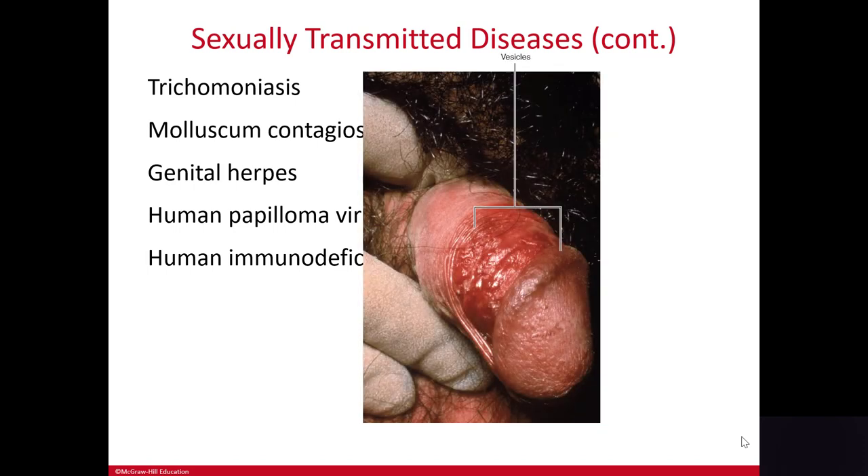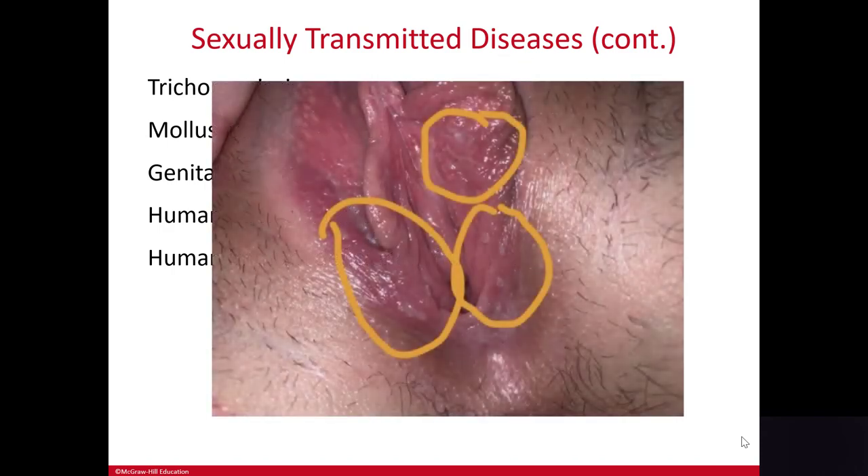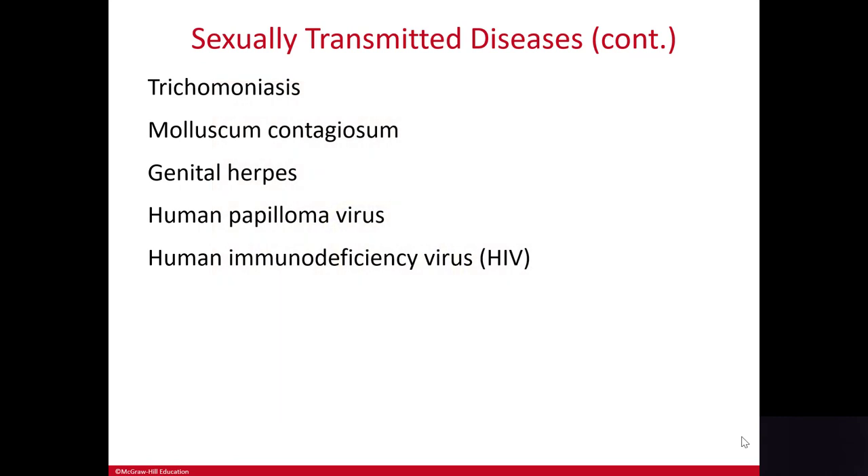There's no cure for this virus, and the patient will suffer outbreaks of these sores throughout their life. The initial outbreak is usually the worst and the virus remains dormant in the nerves. We talked about cold sores in the integumentary system, which are caused by the related virus herpes simplex type 1, or HSV type 1.